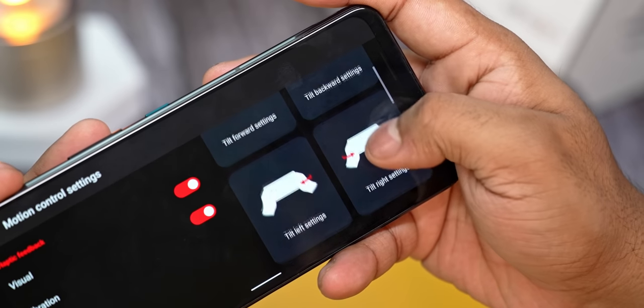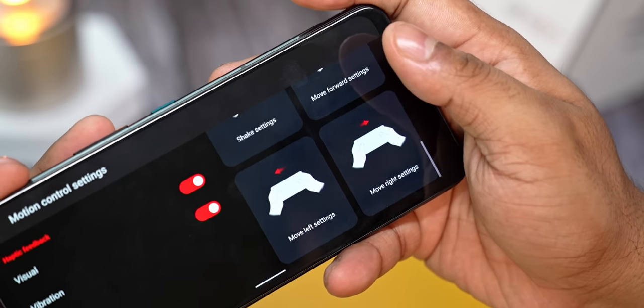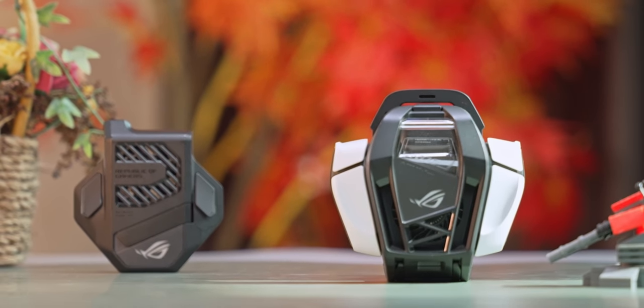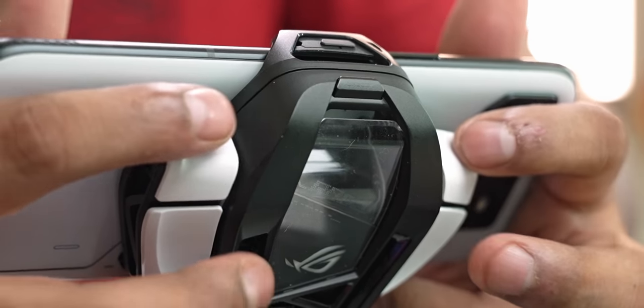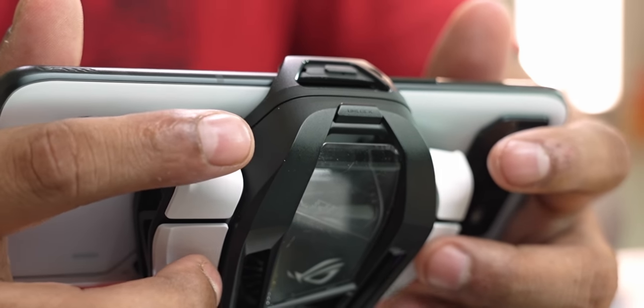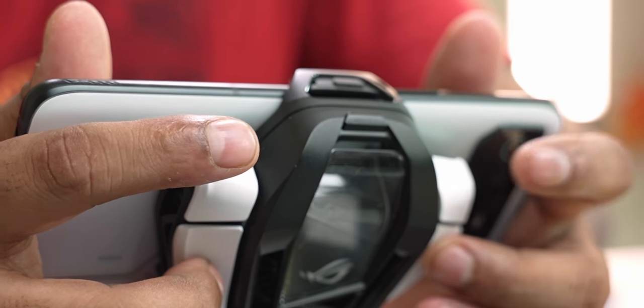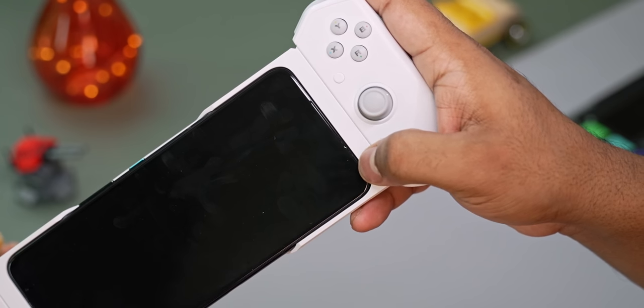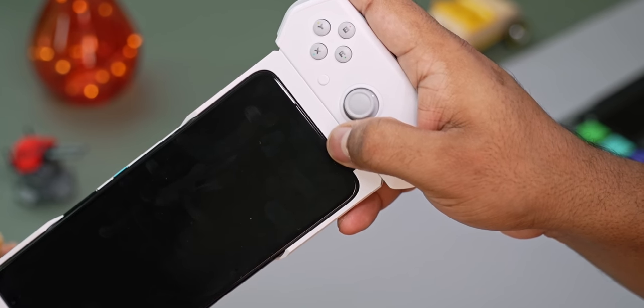On top of that, there's gyro control, and the Aeroactive Cooler adds 4 more buttons to be mapped. Last gen the Aeroactive Cooler added 2 extra keys — this one has 2 more — and they've nailed ergonomics. The placement is similar to bumpers you find on regular controllers. Now if there is one negative with this cooler, it's that unlike the last gen, this one does not have a headphone jack, so you can't run wired headphones through the cooler. The phone itself still has a headphone jack, though that becomes an issue if you're using the Kunai gamepad that covers the top and bottom.